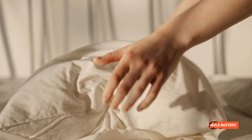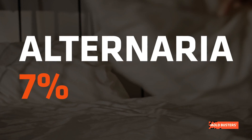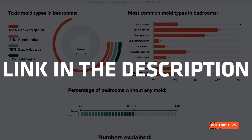The most common toxic mold types found in bedrooms, ordered by presence, are Penicillium and Aspergillus group, Chaetomium, Stachybotrys, and Alternaria. Only 11% of tested bedrooms didn't have any presence of mold. To know the other common mold types found in bedrooms, check out our mold statistics page.